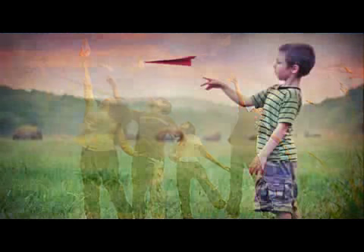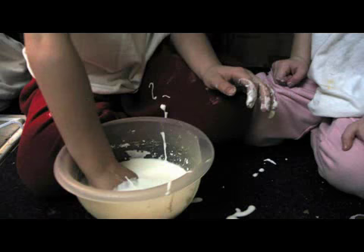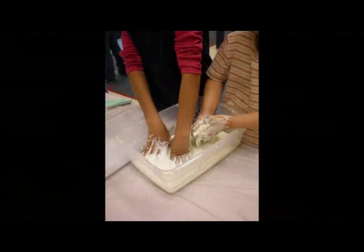Be sure to fold in the tip so it doesn't accidentally poke your eye. Cornstarch play — feel the texture, watch it dissolve when you add water and let them feel it with their fingers.